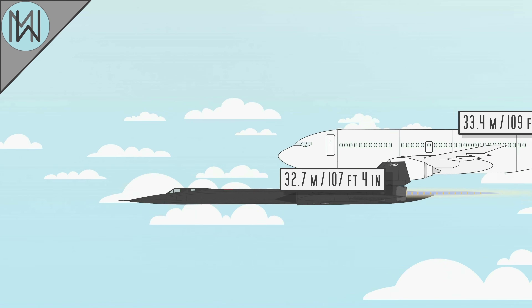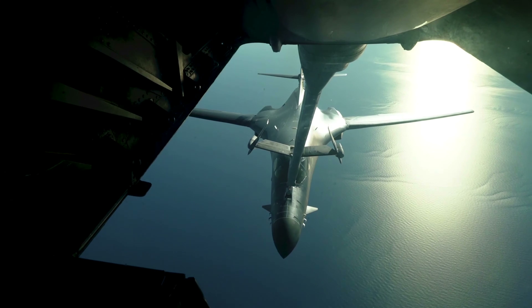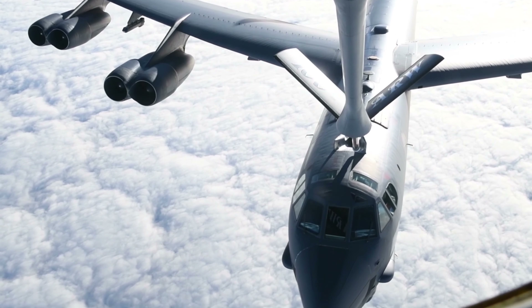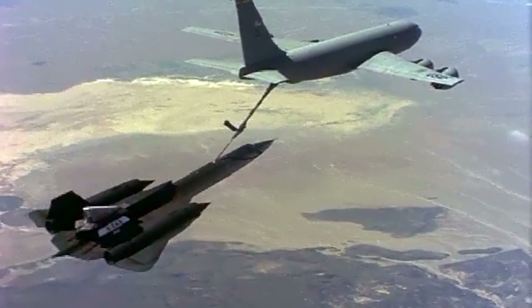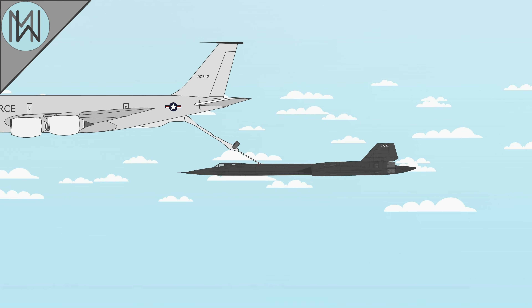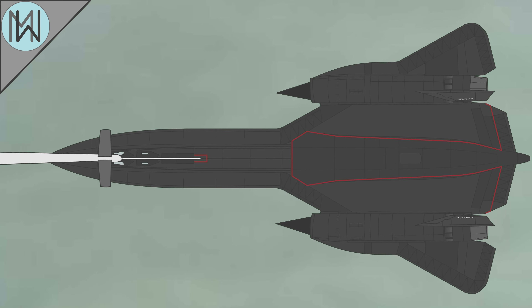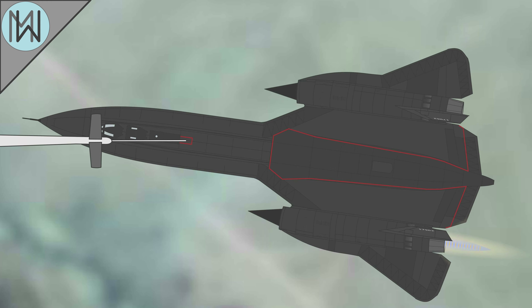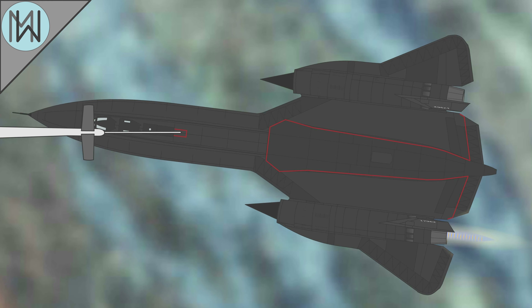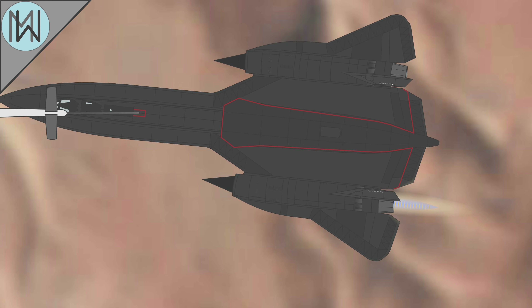The two monstrous engines that provided the force for all of this speed required a lot of fuel — about a tonne per minute at full power. The aircraft could hold over 46,000 litres of fuel, weighing around 36 tonnes. The empty aircraft only weighed around 26 tonnes, meaning a fully fuelled SR-71 was more fuel than plane. But even carrying all this fuel, because of how thirsty the engines were, a typical mission would usually require anywhere between two and four in-flight refuels. If the tankers weren't available, the SR-71 wasn't going anywhere.